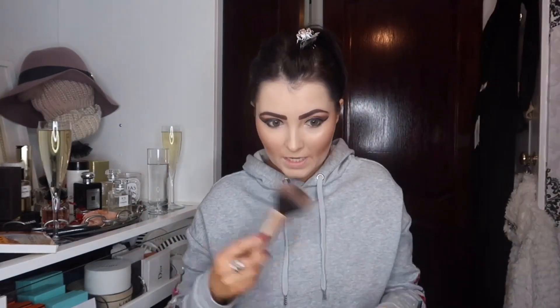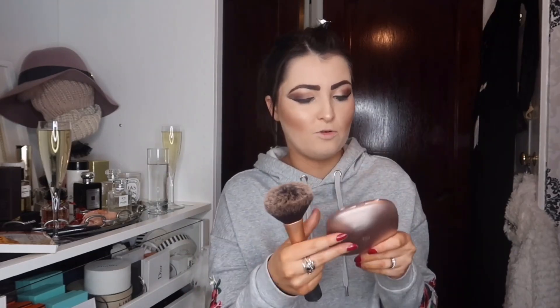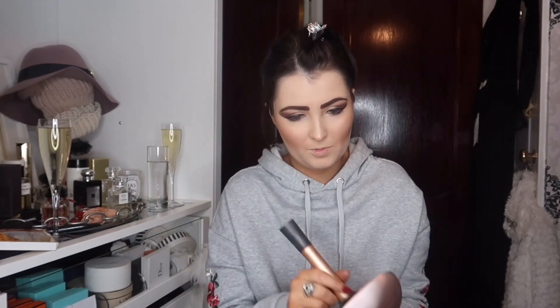Now I go over my full face with bronzer. For years I used Hoola, but then I found the Kiko Summer Baked Bronzer — number one, 'Sun Celebration Honey.' It's got a slight shimmer to it, it's cheaper than Hoola, and it lasts me just over a year. I just gently go over my full face with it. My tan's going a bit dark — I used a new tan last night so it's a bit darker.